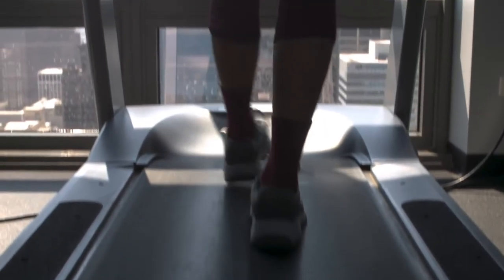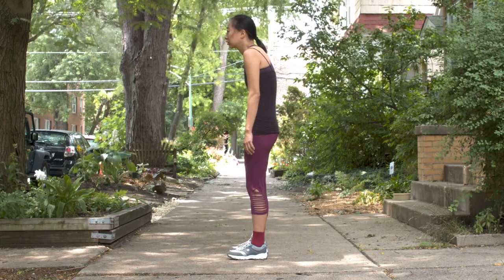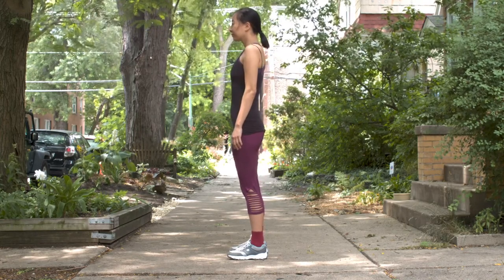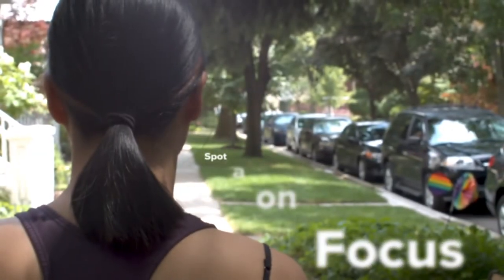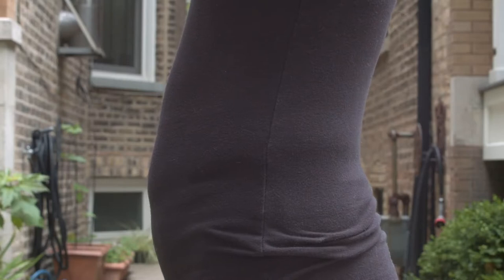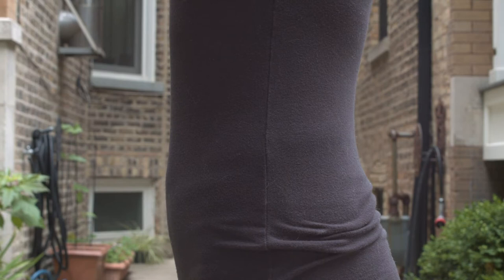Engage your core muscles. Actively engaging your abdominal muscles protects your sciatic nerve roots by minimizing pressure on your spine. Stand upright — keep your head and shoulders tall and focus on a spot in the distance. Suck in your stomach: pull your stomach slightly toward your body for the duration of your walk.